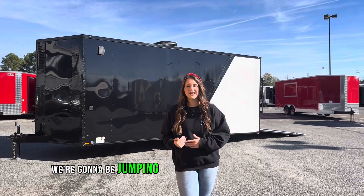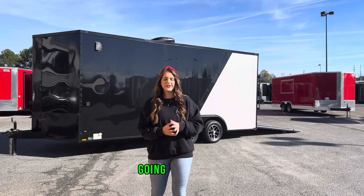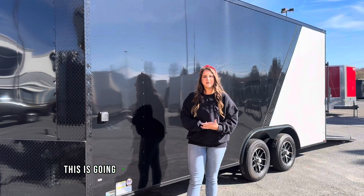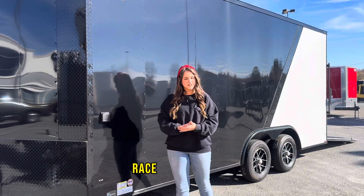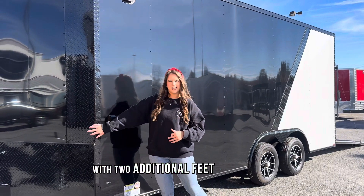Lastly we're going to be jumping into this eight and a half by 18 foot race ready package that is in stock going for $16,150. This is our eight and a half by 18 foot race ready trailer — we have 18 feet worth of box space with two additional feet in our V-nose.